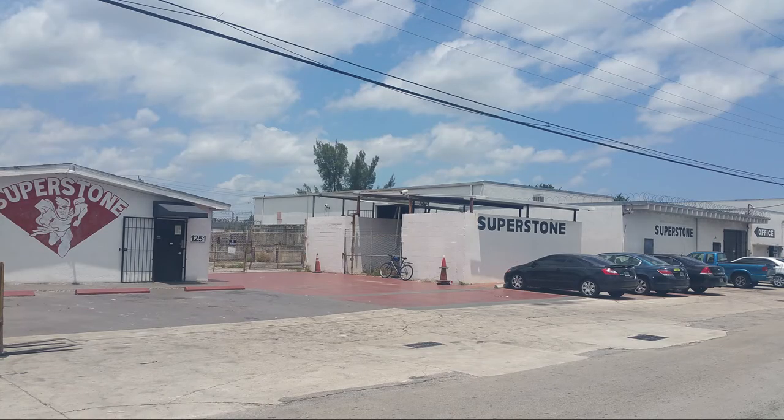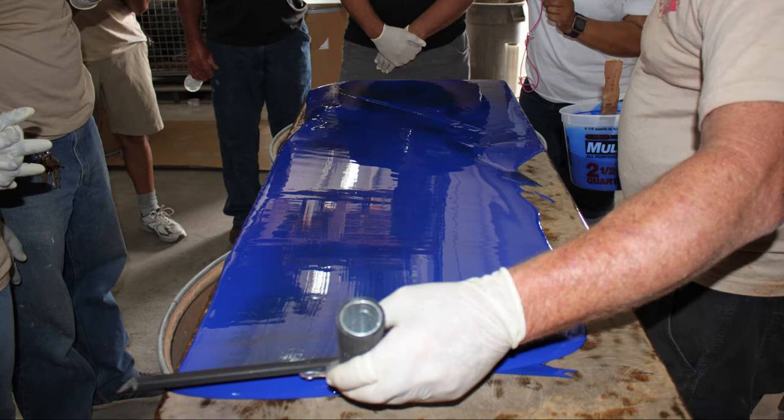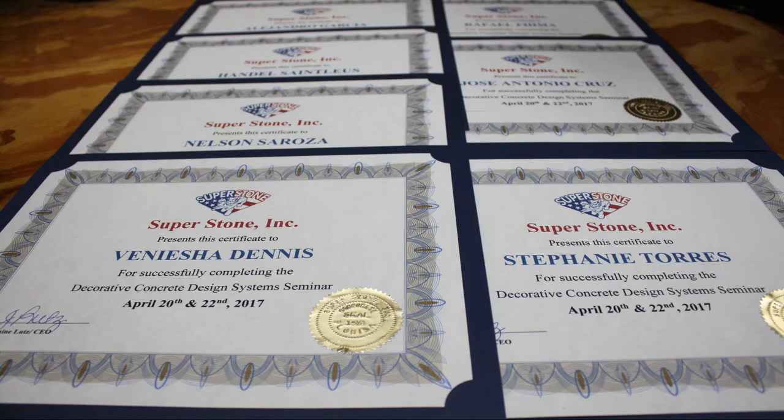Held at our Opelika, Florida location, this class is for everyone. Whether you have never touched concrete in your life or have been in the decorative concrete industry for years, you will benefit from this class and walk away with the confidence to create high-end decorative concrete products.